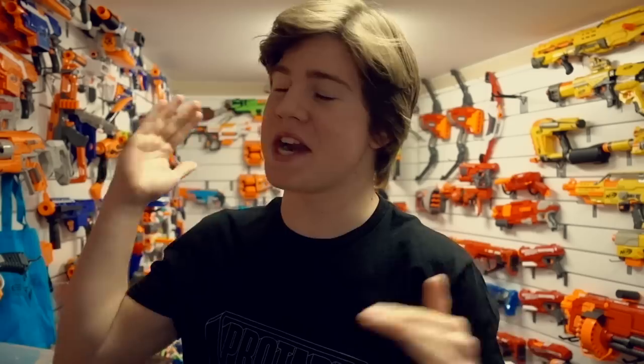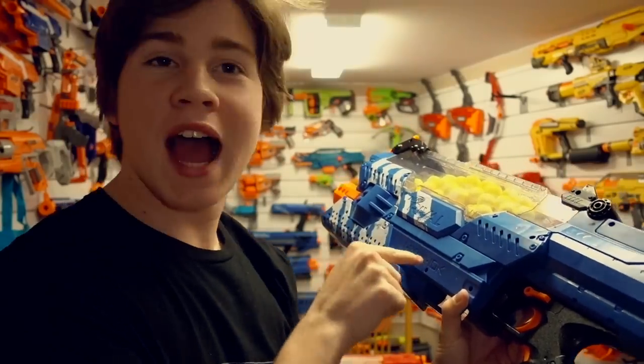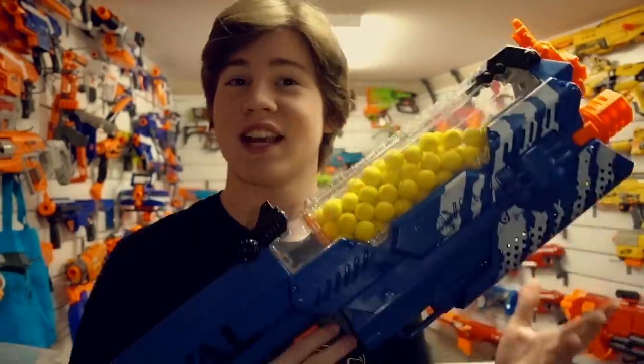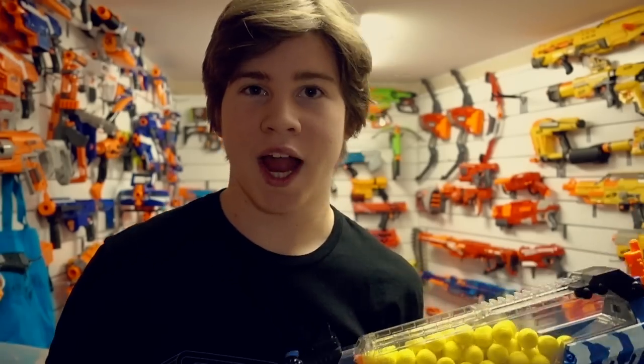Welcome everybody to my video on the brand new Nerf Nemesis — technically it's called the Nemesis MXVII-10K, but we're just going to call it the Nemesis. This is Nerf's latest and greatest blaster in their Rival line. The Rival line, ages 14 and up, shooting over 100 feet per second, is basically Nerf's version of kid-friendly paintball.